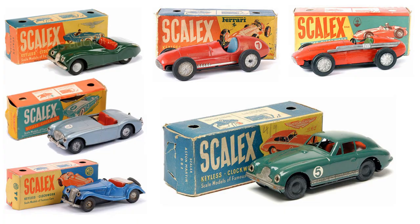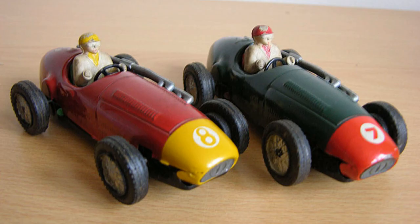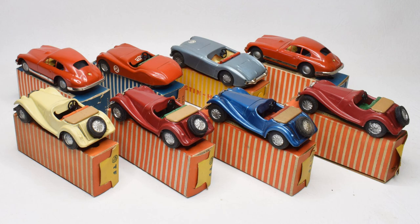The Scalex range expanded to include 6 cars. Later cars also featured a steerable front axle that could be set at an angle, allowing the cars to run in an arc. At the peak of its popularity, over 7,000 Scalex models were being produced every week.